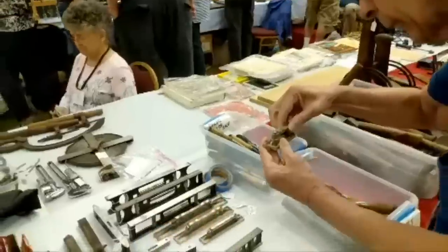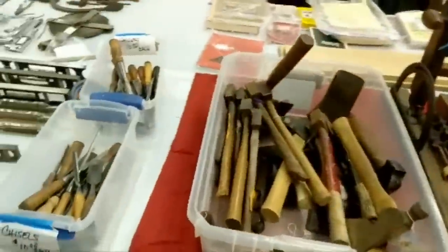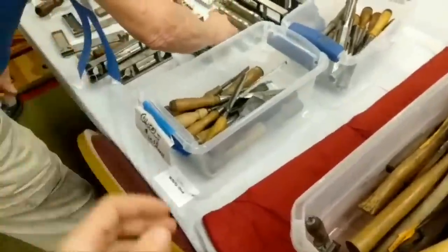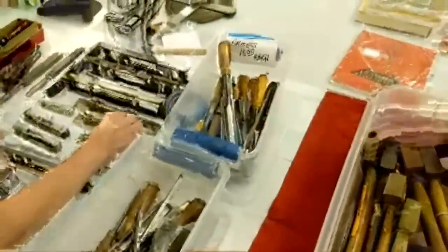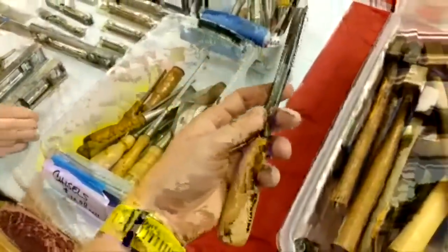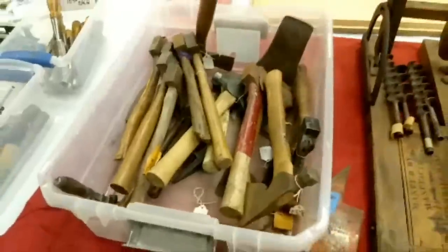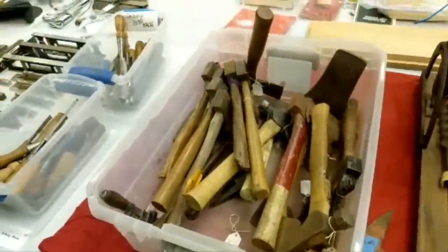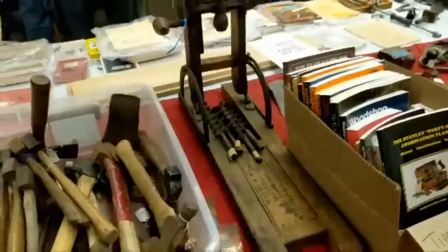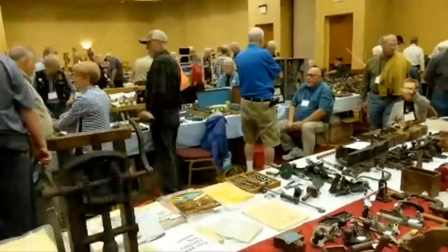Chisels, ten dollars each. These ones are ten dollars each. If you're ever looking for a chisel or a gouge — I like the shape on that one, that's kind of cool. Hatchets. I already dug through there, I almost bought another hatchet. Here's another beam drill — there's one over there that I'm looking at.